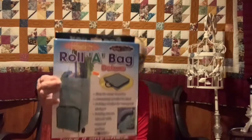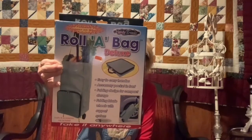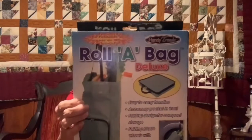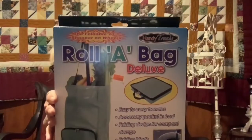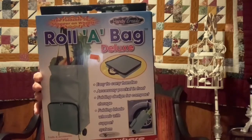Another purchase I got was what they call a rollaway bag. You're supposed to be able to pull a lot of your items around in this little bag. The price on it was $5.99 and I got it half price — I got it for $3. And it was an as-seen-on-TV item.